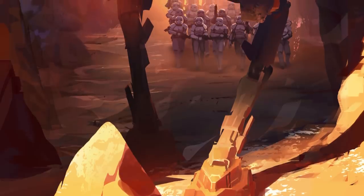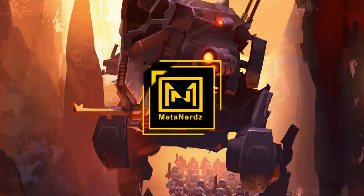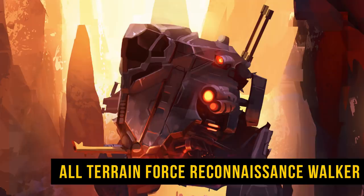A walker with sound dampening, thermal and electronic cloaking, and a stealth system that is usually reserved for starfighters. What's up, MetaNerds? This video is going to be a short spotlight about a vehicle that most people have never heard about — the All-Terrain Force Reconnaissance Walker, the AT-FRC. This comes from the Legends sourcebook Lead by Example, where we get a ton of cool details.